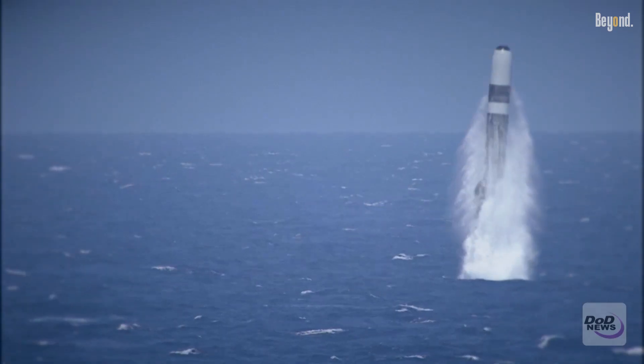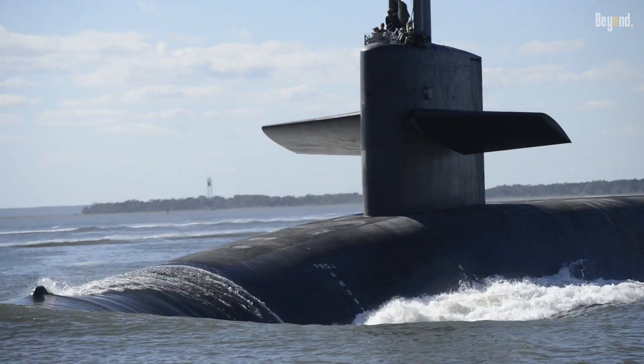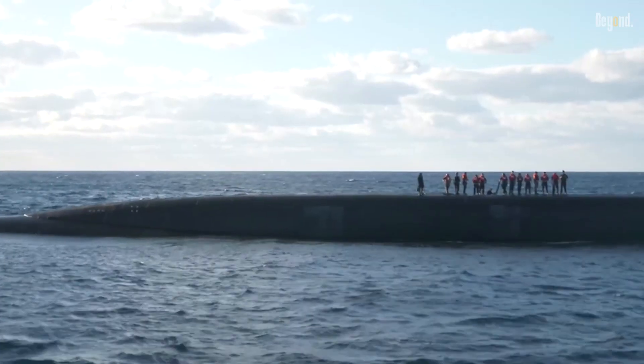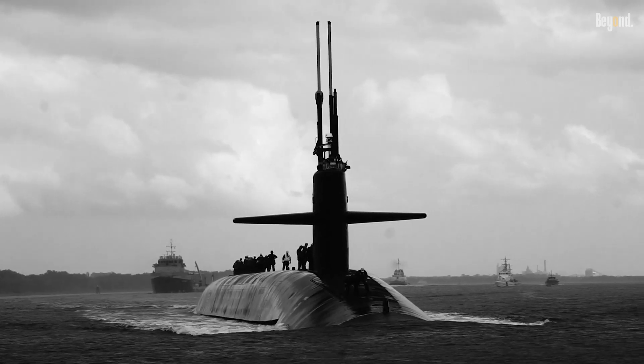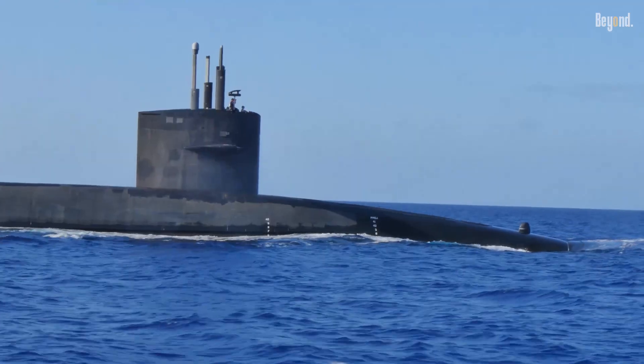Nuclear submarines are exceptionally powerful due to their onboard nuclear reactors, which provide virtually unlimited range and allow them to operate at high speeds for extended periods without the need to surface or refuel for decades.